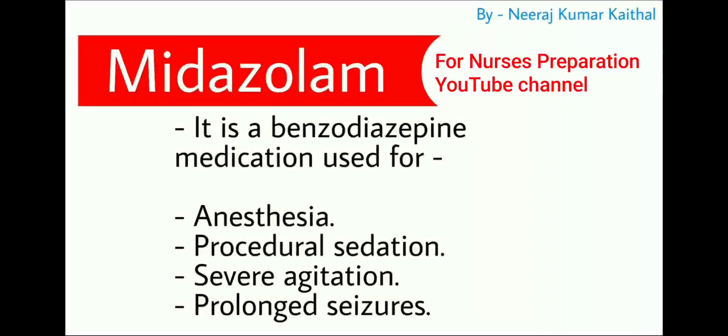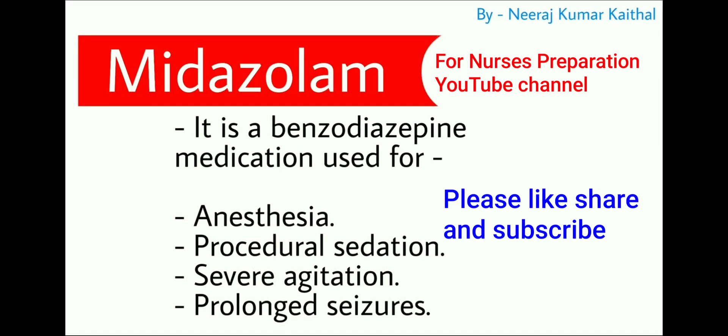Midazolam is a benzodiazepine drug. It is used for creating anesthesia, procedural sedation, and in the treatment of severe agitation and prolonged seizures.